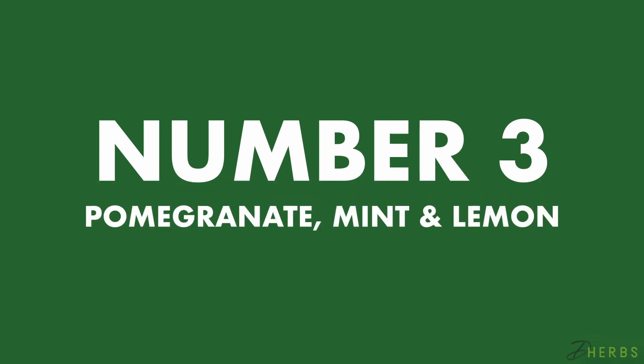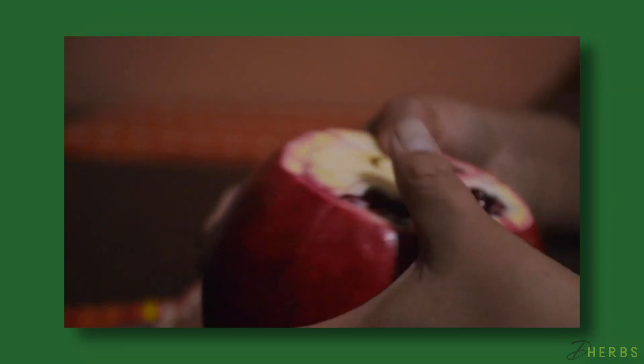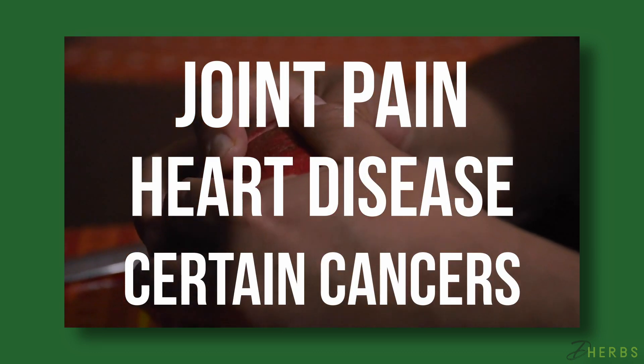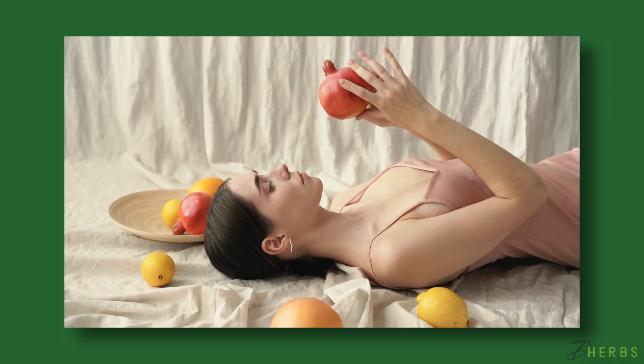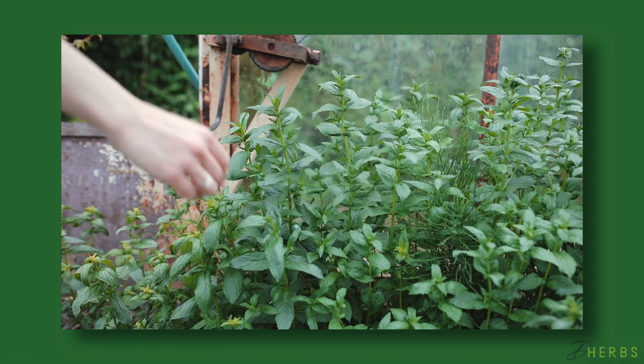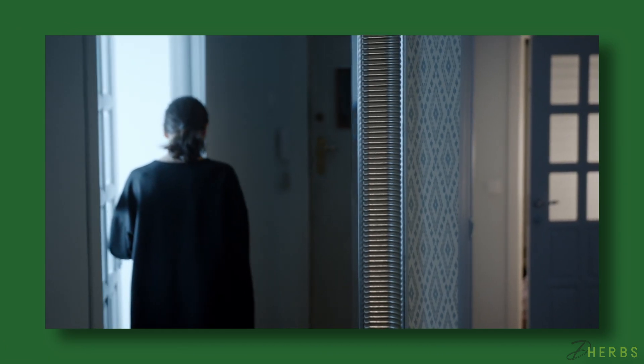Number three: Pomegranate, Mint, and Lemon Detox Water. There isn't a negative thing to say about the ingredients in this detox water. Pomegranates have been known to decrease the risk of joint pain, heart disease, and certain cancers — many studies attribute these abilities to the antioxidants. Lemon is the most used fruit during the summer and has been known to boost weight loss efforts. The vitamin C also works to rejuvenate the skin. Similarly, mint contributes to healthier skin and may act as a stimulant for those who experience depression.